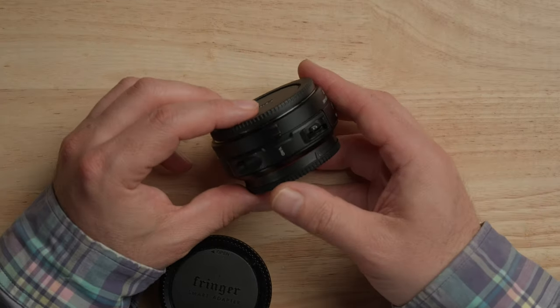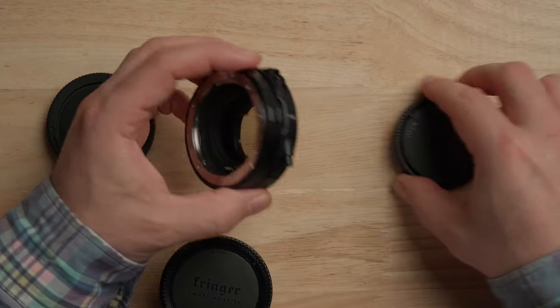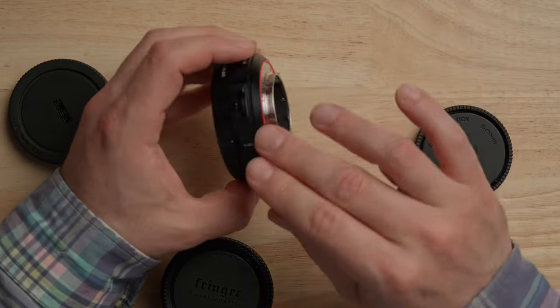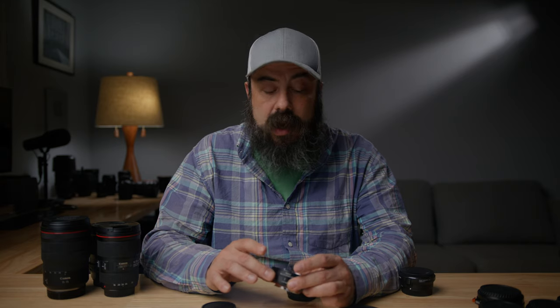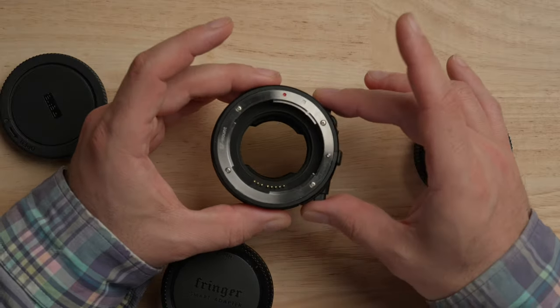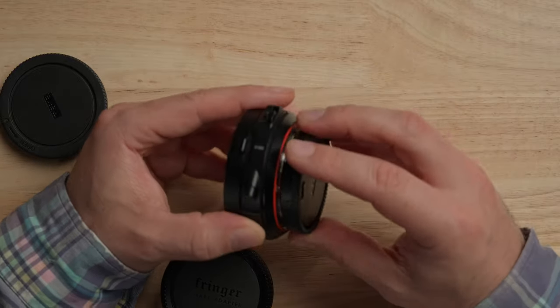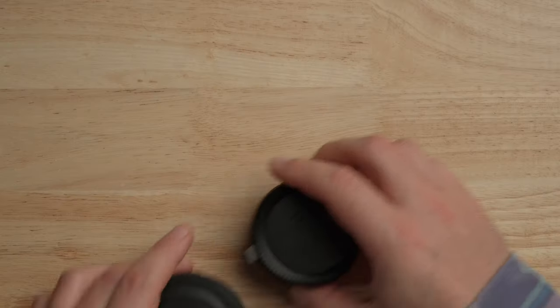I also have the Mikey drop-in filter adapter that goes from EF to E-mount. The autofocus does not work nearly as well on this one — there are some modes where it defaults to contrast detect instead of phase detect autofocus. I bought this primarily for manual focus lenses. So for Sony I'd recommend the Sigma MC-11 for autofocus, and the Mikey adapter if you specifically need a drop-in filter option with manual lenses.